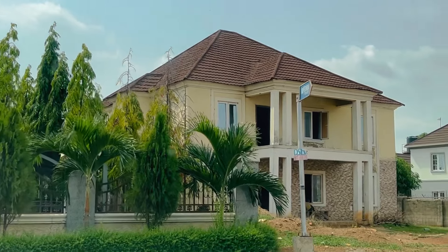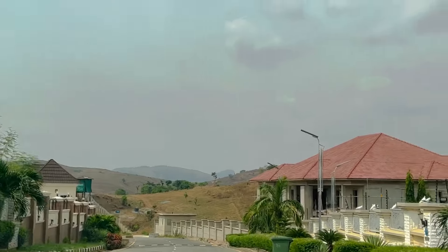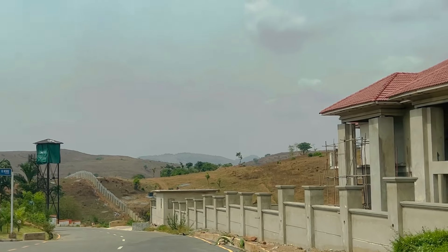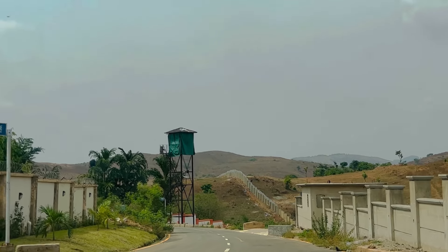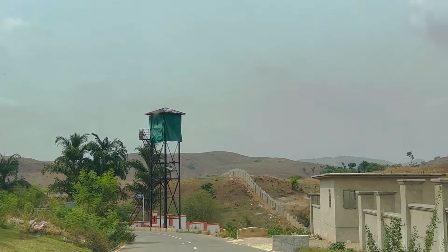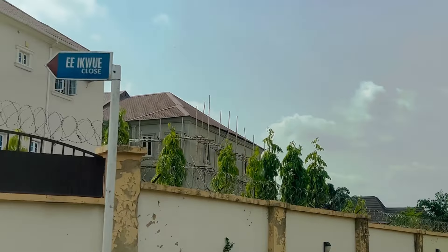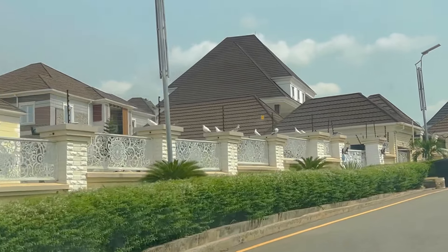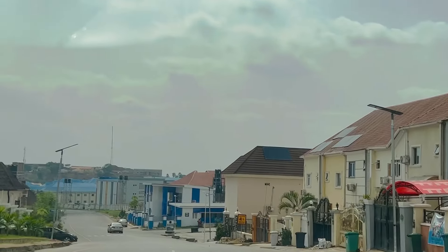Tell me, what do you think about this estate? Is it giving 10 over 10? Could they have done better, or have they done excellently well? You can see those green high-rise poles — those are military security posts where military men use searchlights at night to patrol and ensure no wrong movement. They don't joke with security here. From the very start of Nav Valley, I've never heard of any security challenge, burglary, or armed robbery — nothing like that.